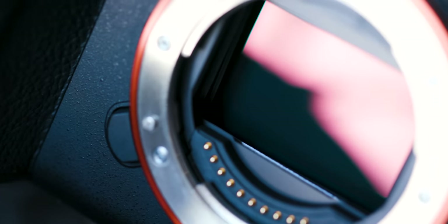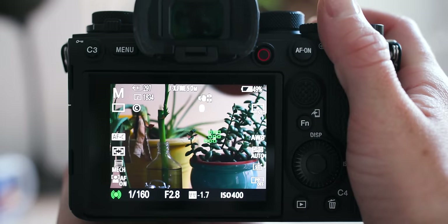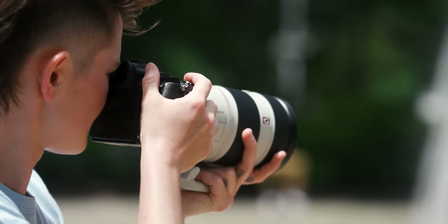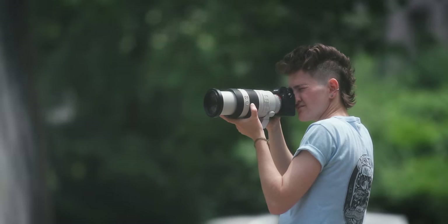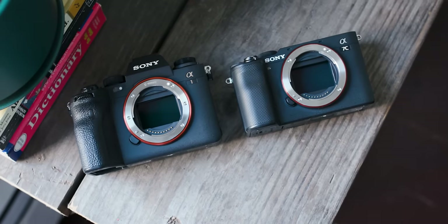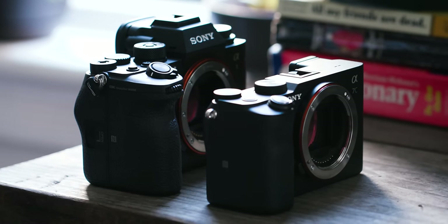A 50.1 megapixel stacked CMOS sensor, 8K filming at 30 frames per second, 120 autofocus calculations per second, an OLED viewfinder capable of 240 frames per second refresh rate, a mechanical shutter flash sync up to 1/4000th of a second — all in a body that doesn't feel that much bigger than my A7C. To say that I've been excited to get my hands on this $6,400 Sony A1 is completely an understatement, but now that it's here, I've been putting that burst mode to the test.